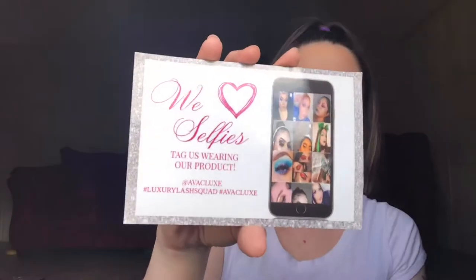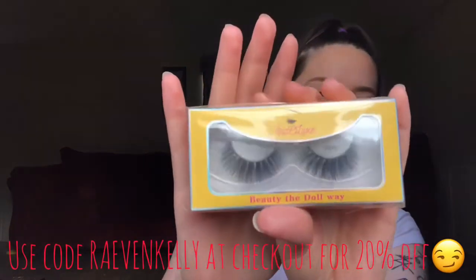So I did order two pairs — I ordered Kiki and Boss. Kiki comes in a pretty yellow box that says 'Beauty the Doll Way,' with their information and handles on the back. Same thing with Boss.